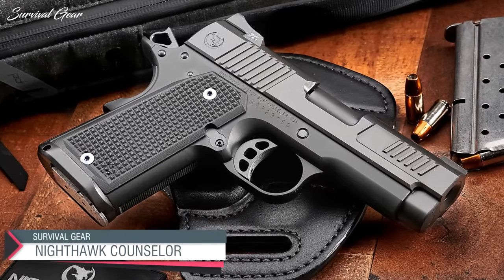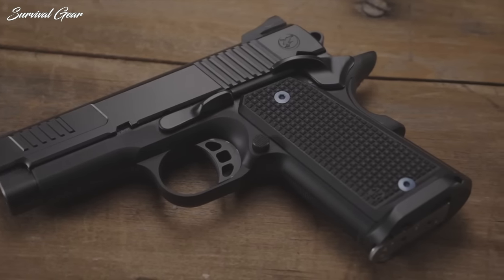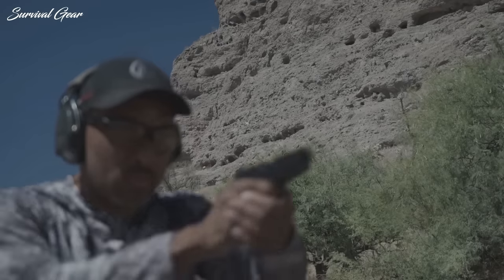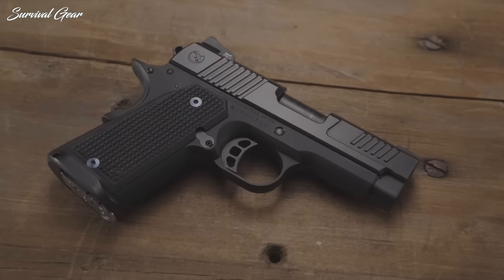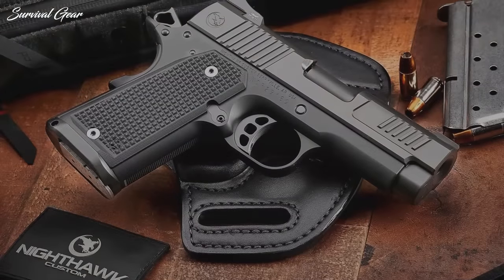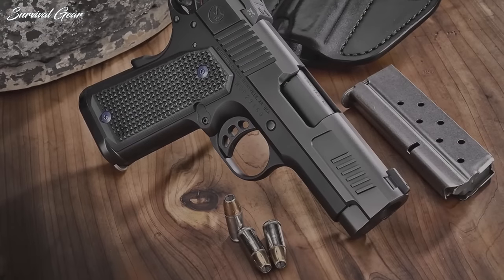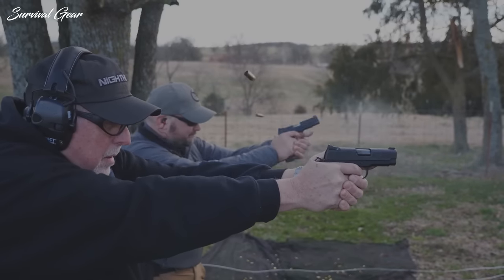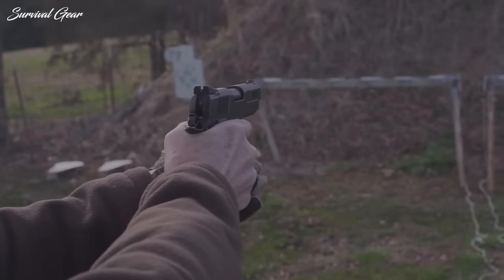Nighthawk Counselor. The Counselor is the thinnest, smallest, and lightest 1911 pistol Nighthawk Custom has ever manufactured. While this single-stack 9mm has shortened its size, it didn't cut its performance. The Nighthawk Counselor comes with an aluminum frame, smooth rounded edges, slim grips, and low-profile sights, which makes this single-stack 9mm ideal for everyday carry. It also features an ultra-high, undercut trigger guard, meaning that shooters even with full-sized hands can still hold the grip comfortably.